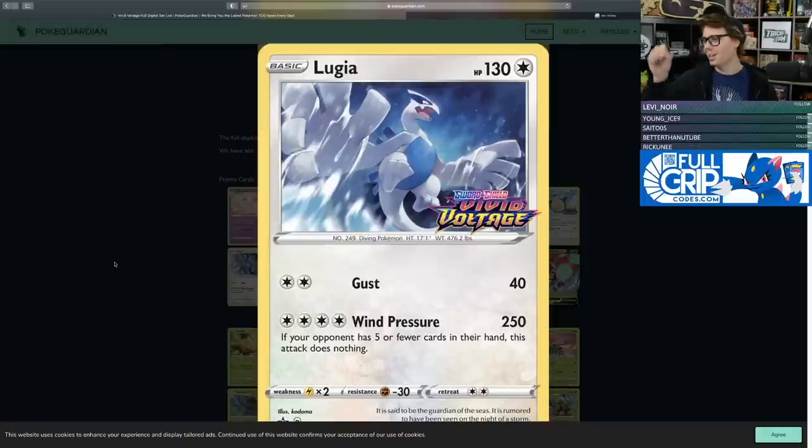The final promo from the set is Lugia — an awesome Pokemon with 130 HP, amazing artwork, and a great collectible card. Wind Pressure for four energy does 250 damage, but if your opponent has five or fewer cards in their hand, this attack does nothing. You can try to cheese your opponent's hand size by using Stamp to six, Marnie plus Surprise Box, or Horror House to prevent them playing cards. But is cheesing your opponent into a bigger hand to Wind Pressure for 400 really worth it? Probably not — Lugia is very cool but will probably end up in your binder.